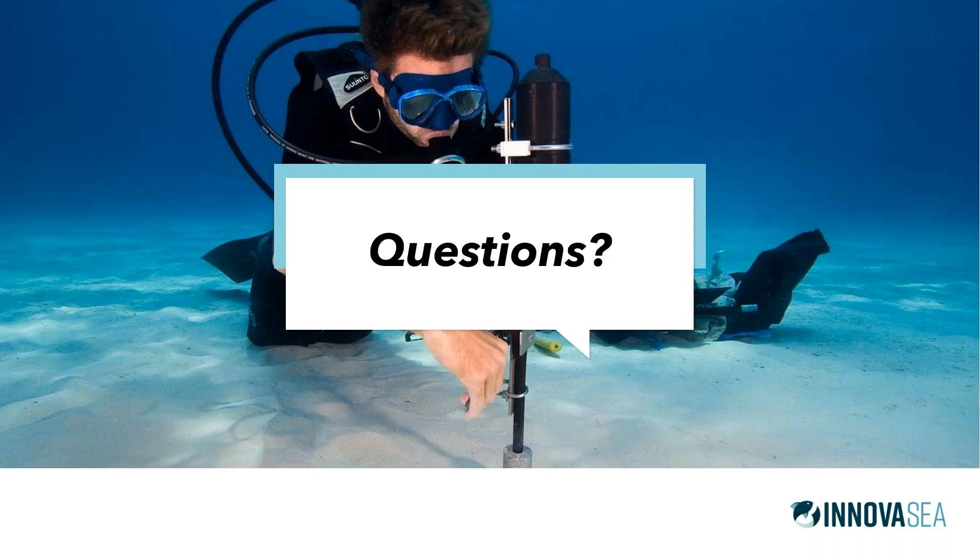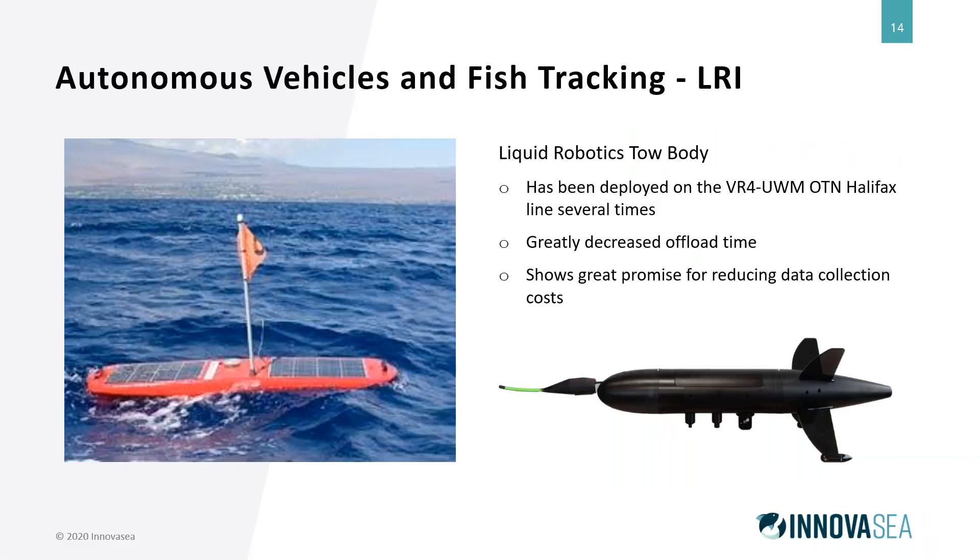Ivan asks whether the towed receiver on the wave glider is a single hydrophone or an array, and whether you can detect bearing and elevation angles of tags. On the wave glider, it's not a towed array — it just has a tower with omnidirectional listening. There's no bearing or range information we can currently get from those receivers, though that is something being investigated. Carl notes that range and bearing can be done with the modems using our DAT system, and that could be something to collaborate on.